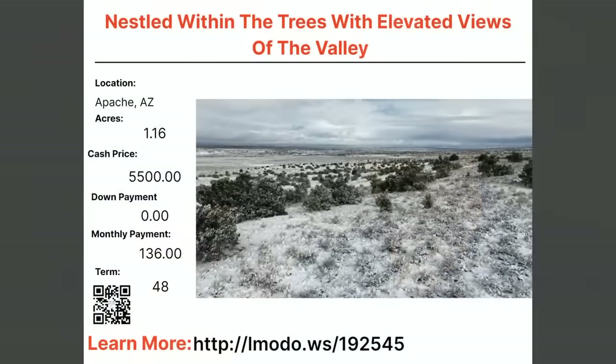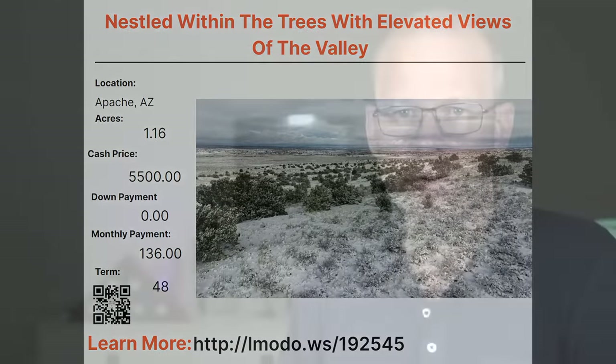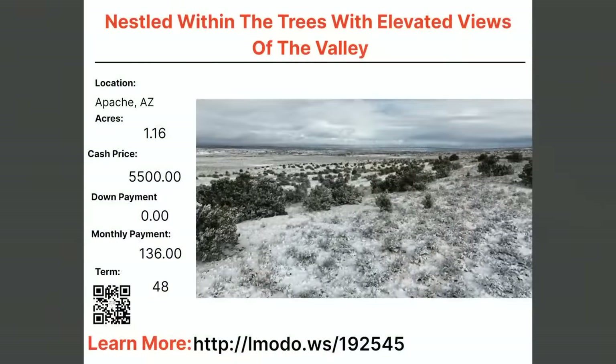I want to mention something about the short codes at the bottom of the screen. The URL elmoto.ws alone won't work — you have to have the numbers after it. That's why you should write it down, take a screenshot, or scan the QR code to go directly to the property.